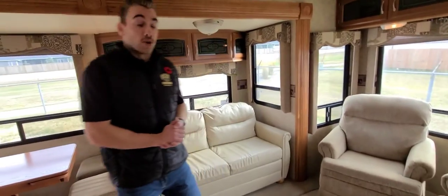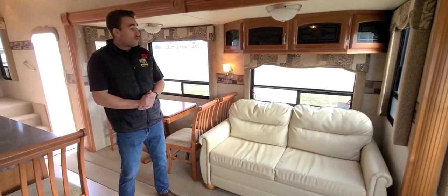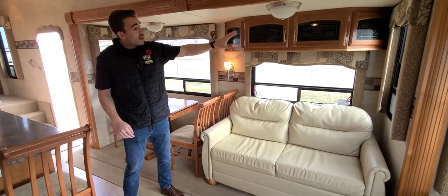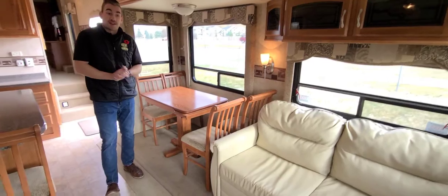That ottoman is coming along with the coach. Adjacent from our entertainment center, we have the hide-a-bed sofa here in the slide-out with a little bit of overhead cabinetry, and then just behind me is our residential freestanding dinette with four chairs.